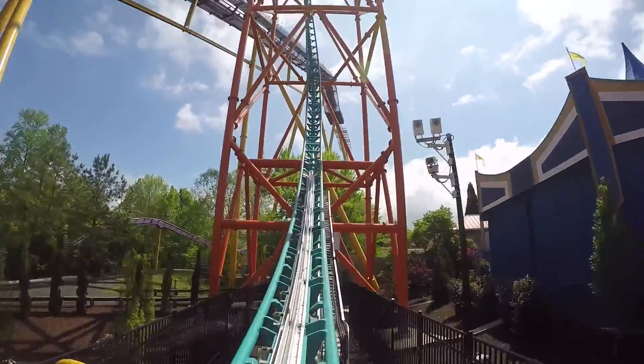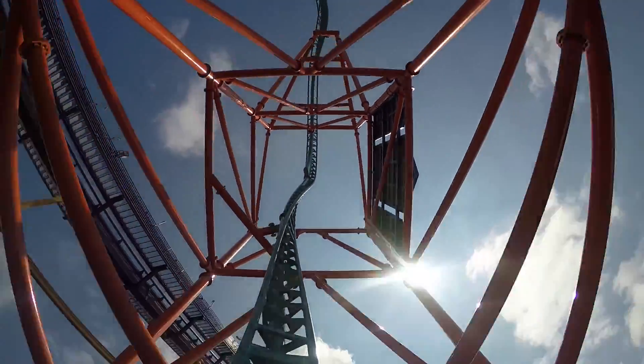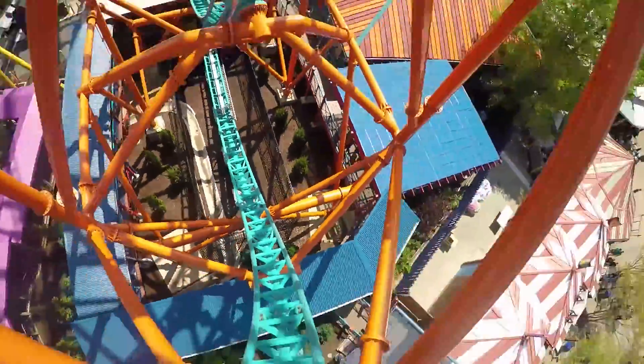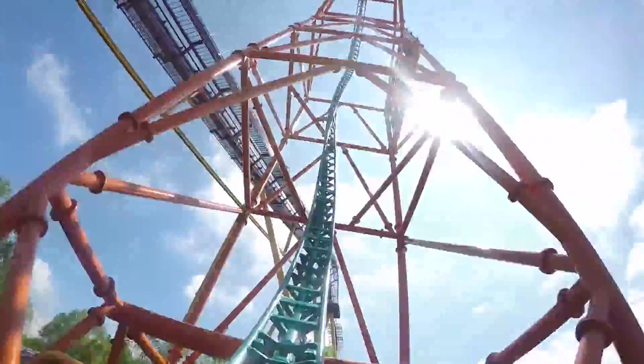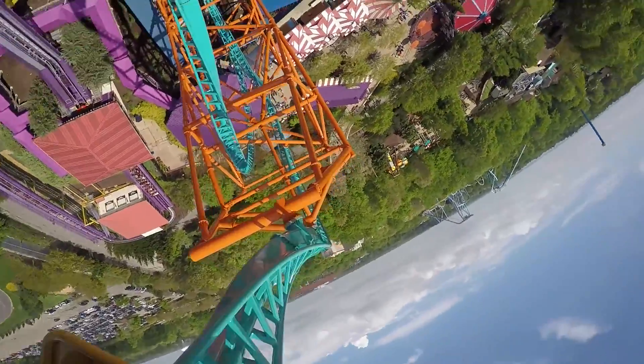Whee! Oh! Ha! Oh! I have forgotten how this ride goes. Whee! Oh! Oh my gosh, the airtime! Oh gosh.